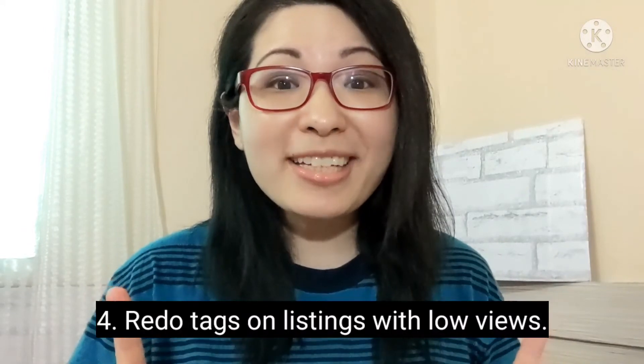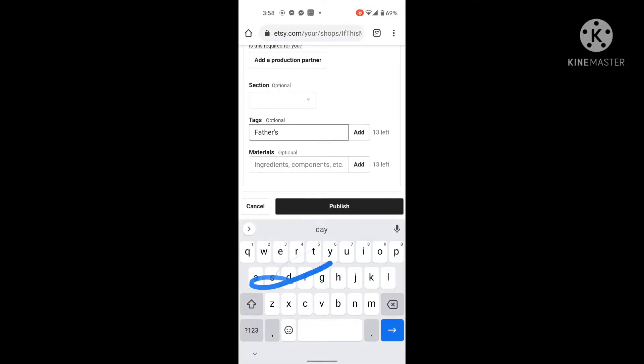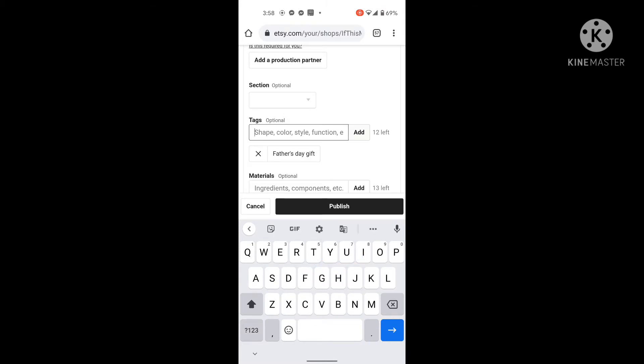Number 4: redo tags with low views. If your product has low views, it may not be that your product is not worth selling — it may just be that shoppers are not able to find your product because of your tags. Revisit your product tags and see how you can improve them.